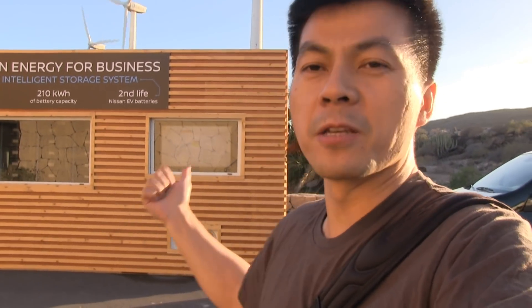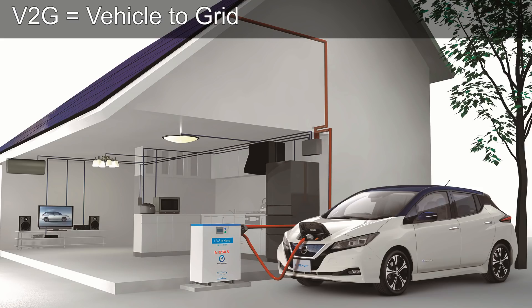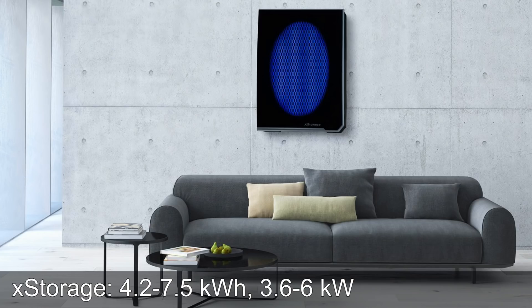Nissan is doing similar things to Tesla — they offer not only the EV but also vehicle-to-grid, which Tesla doesn't have yet. They also offer a home storage unit called xStorage, and this larger professional unit, which is like a bigger power wall for businesses.